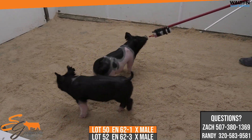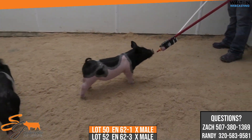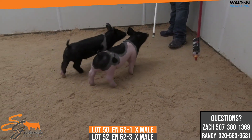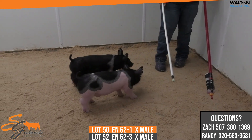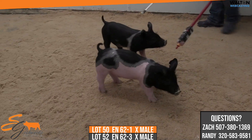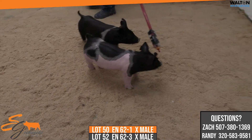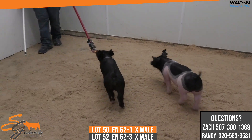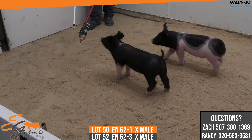Here we have a pair of 62-litter barrows — these would be Lots 50 and 52. 62-1 is a cool-colored one, which is personally one of my favorite barrels and top of the barrows in the offering that we have. The other, greener one here would be the dash-three.